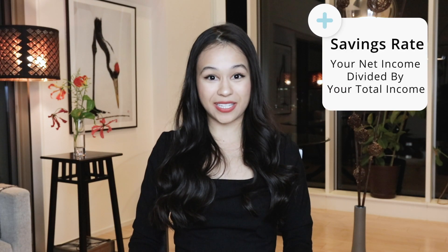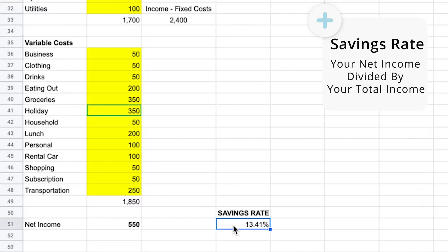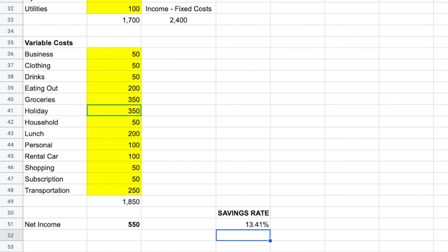One other really important thing is to keep track of your savings rate. In this hypothetical we've come out with a savings rate of 13%, which is better than the US average but still not great. If possible you should consistently be targeting at a minimum a 20 to 30% savings rate to be able to make a meaningful improvement in your net worth.